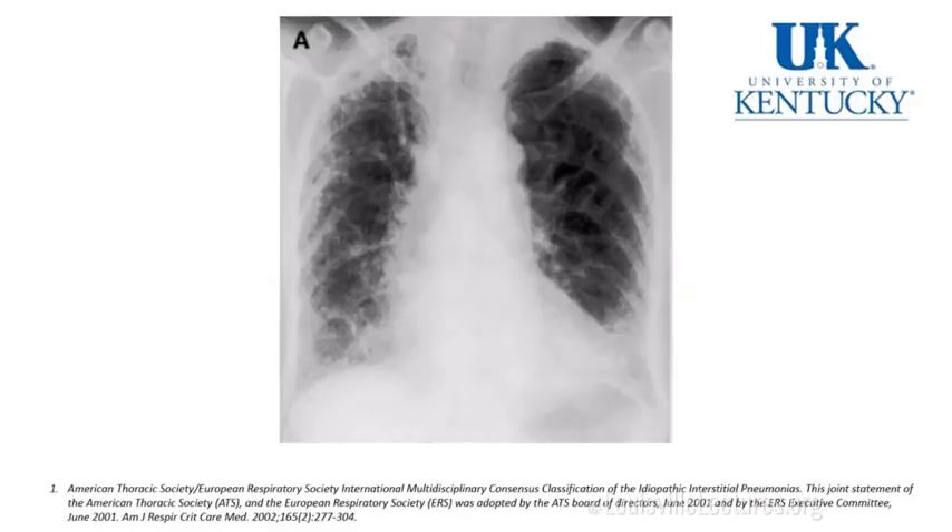If we have imaging on first presentation, a chest X-ray may show a fibrotic pattern mainly in the lung bases — you can even see a honeycomb pattern. And then we must sit with the patient, dig more into their history, and gather more information.